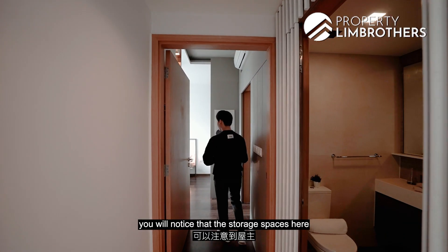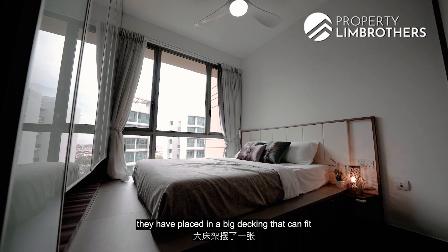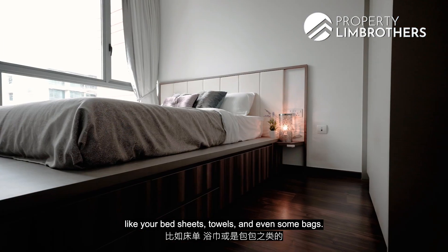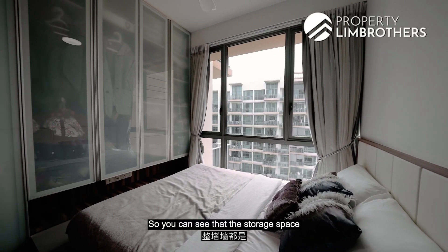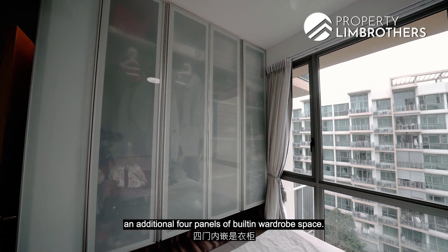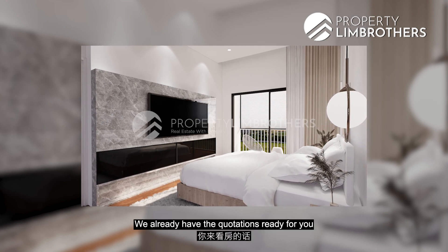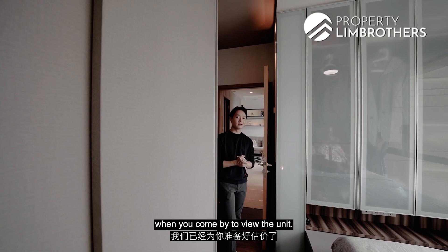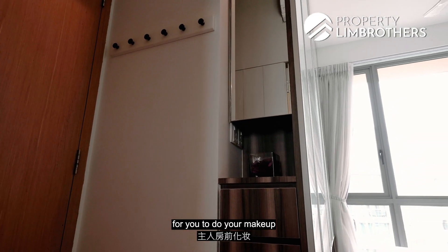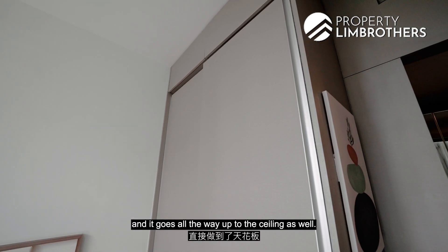As you enter the master bedroom, you will notice that the storage spaces have definitely been maximized by our owners. They have placed in bed decking that can fit up to a king-size bed mattress, and right below are pull-out drawers for bed sheets, towels, and bags. The storage space continues along the wall, and an additional 4 panels of built-in wardrobe space have been installed. Should you decide to take down the wardrobe and build in a feature wall with a TV in the master room, you can do that as well — we already have quotations ready. Along the side of the built-in wardrobe, there's a small mirror and drawer area for makeup. On the other side, there are 2 panels of sliding wardrobe going all the way up to the ceiling.